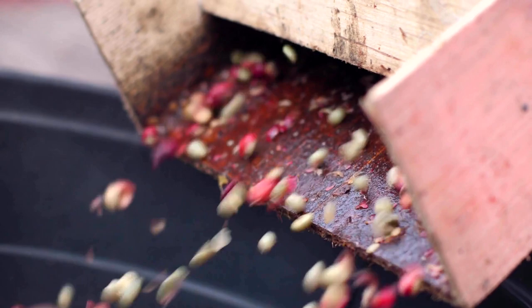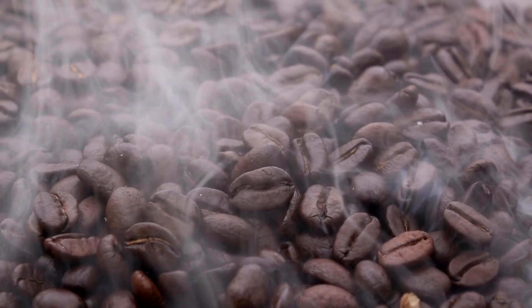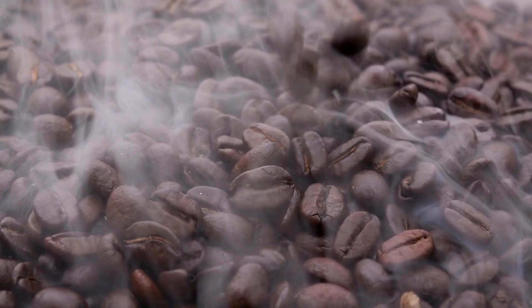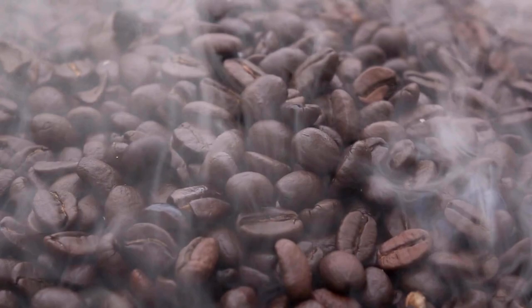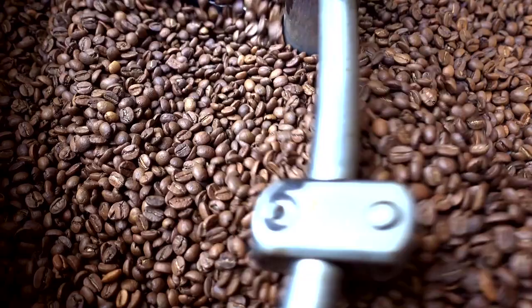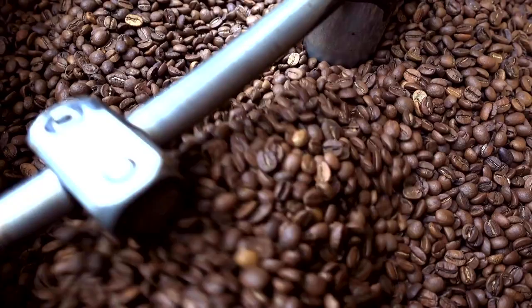Once the beans have been processed, they are sorted and graded based on their size, shape, and color. The highest quality beans are carefully selected and shipped to coffee roasters around the world, where they are roasted to perfection. Coffee roasting is an art form in itself, and skilled roasters carefully monitor the roasting process to ensure that each batch of coffee is roasted to its optimal level.